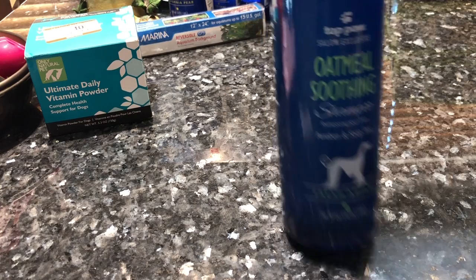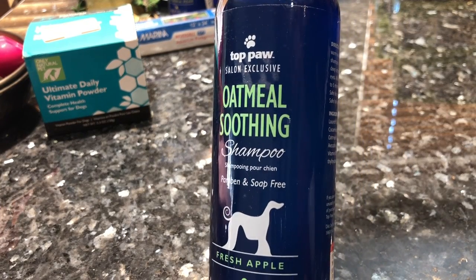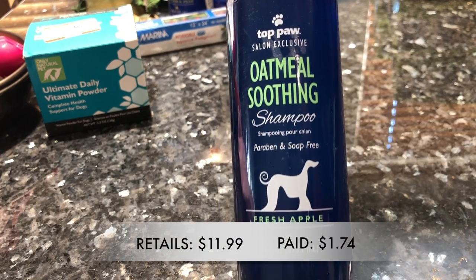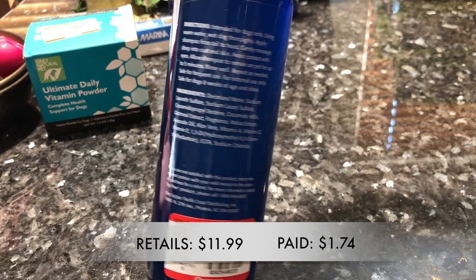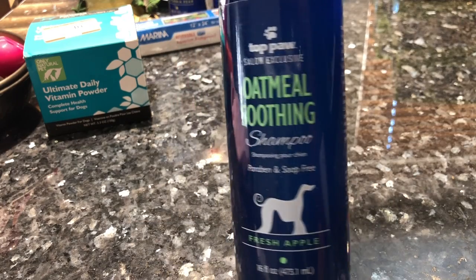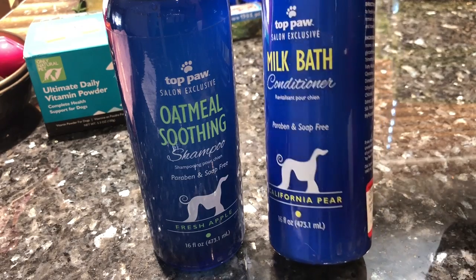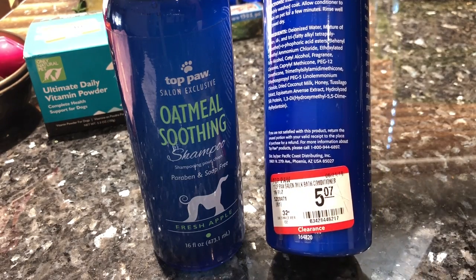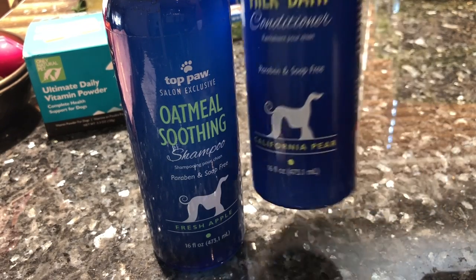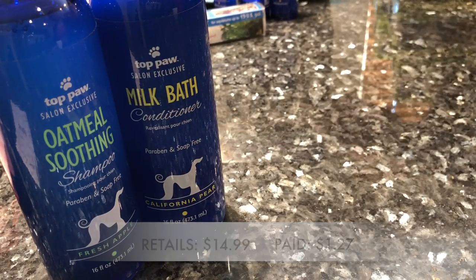Let's move into grooming supplies. Here we have this oatmeal shampoo by Top Paw from their salon exclusive line — it smells so good. It retails for $11.99, was on clearance for $6.97, and I paid $1.74 after 75% off. Along with that was this milk bath conditioner from the same brand and salon exclusive line — this too smells really good. They had others but I thought this was the best one. It retails for $14.99, was on clearance for $5.07, and I paid $1.27.